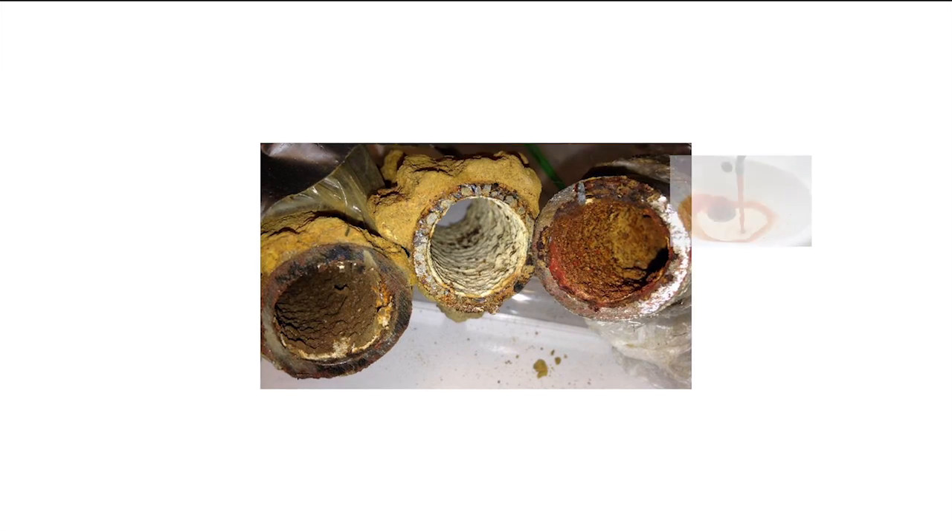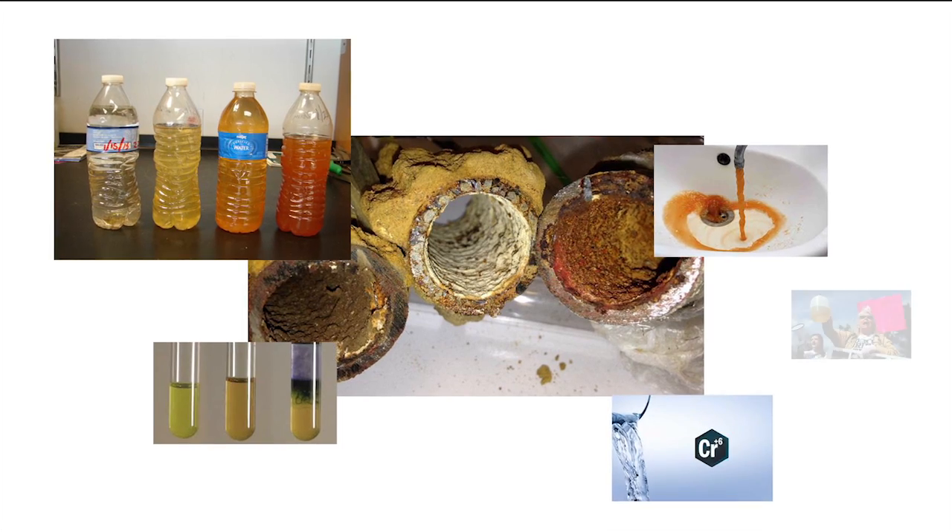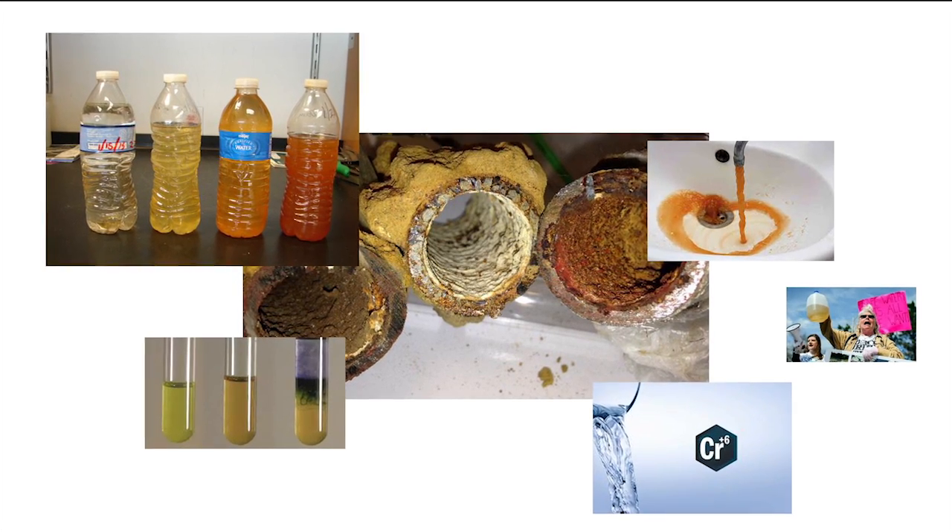Severe water problems need cutting-edge technology to solve them. Some of the same old solutions we've used for years in the water treatment industry are very outdated. Today we have new technology designed to treat severe water problems, because we have more water problems than we've ever had. For instance, we've heard about Flint, Michigan with lead, and Chromium-6 in the water — they don't even have a safe level known for Chromium-6.